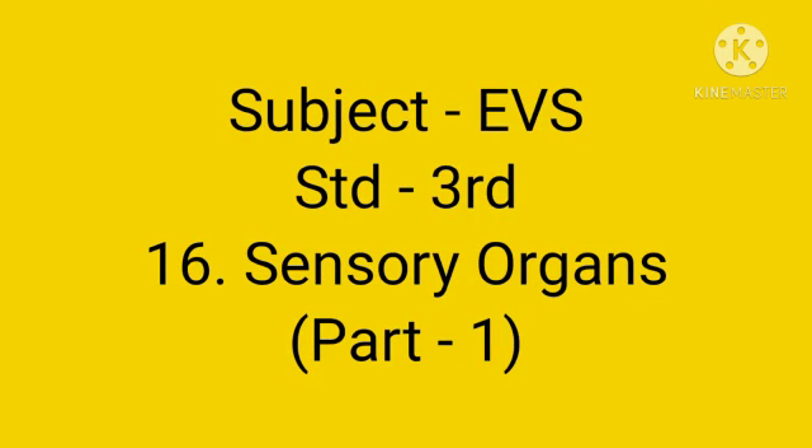Hello everyone, today we are going to learn subject EBS, standard third, lesson number 16, Sensory Organs.